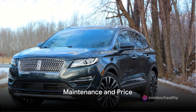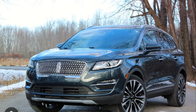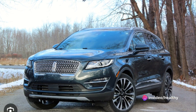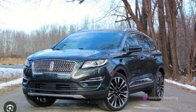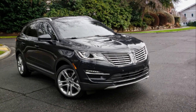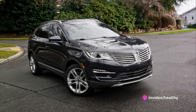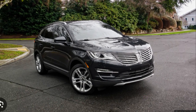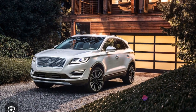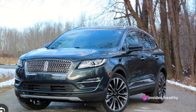Owning a Lincoln MKC isn't just about the purchase price — it's about the total cost of ownership. The MKC is designed with durability in mind. Routine maintenance needs include oil changes and tire rotations, which are typical for any vehicle. But the MKC comes with a comprehensive warranty that covers most major components for several years, easing the burden of unexpected repair costs. The base model of the Lincoln MKC starts at a competitive figure compared to other luxury compact SUVs, and the price can vary based on optional features and packages you choose.